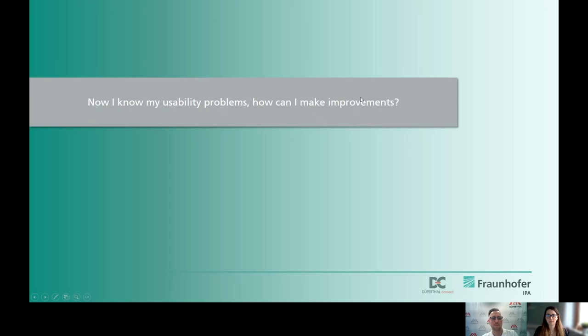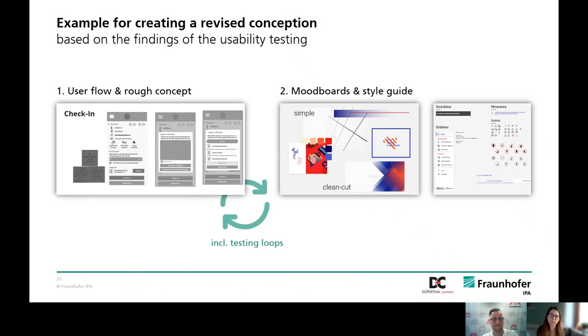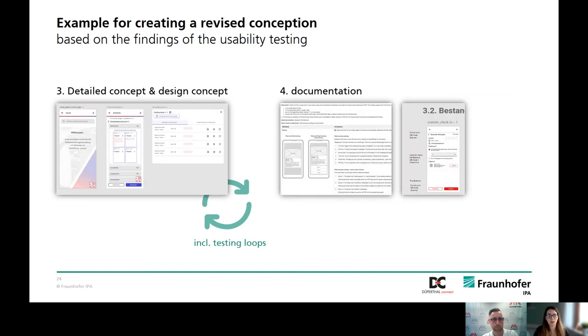The next level is to name the problems found and improve them. Based on the results of the usability testing, we redesigned the user flow in the complete software. We created a rough concept of different screens and had fast testing loops with end users for short iterations. Then we created mood boards and style guides for the new color scheme and for increased attractiveness. After that, we merged the rough concept with the style guide and worked out the fine concept in more detail, including further testing loops with end users. At the end, we created a final documentation with exact instructions on the behavior of interaction elements for the developers.